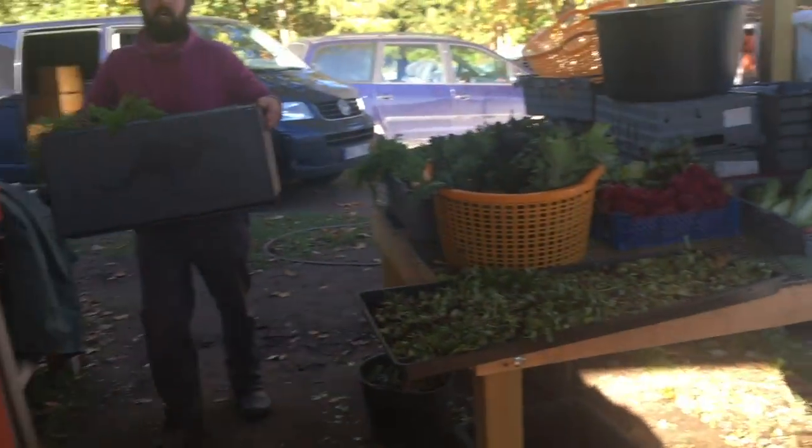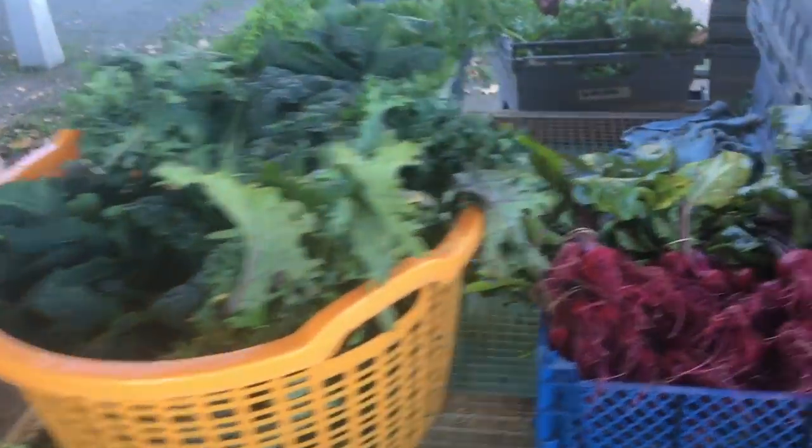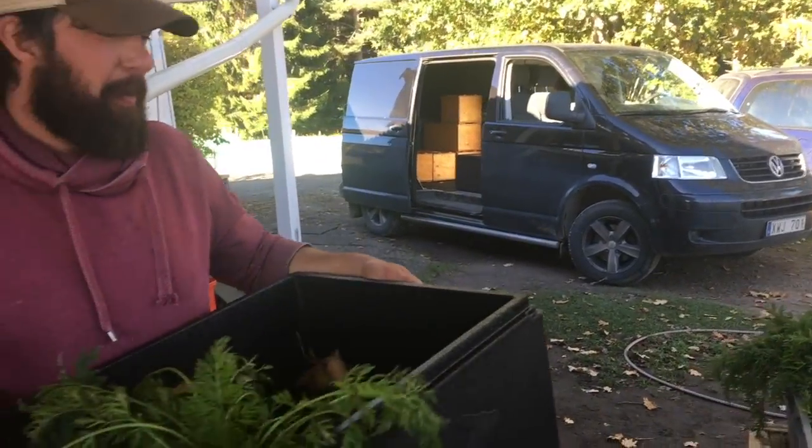Some small boxes are being prepped. Matt's off to Torspi and Tasune today with veg, eggs, chicken, turkey, lamb, and liver — a bit of everything.